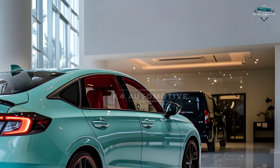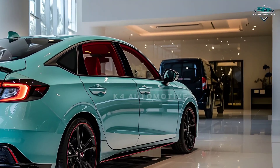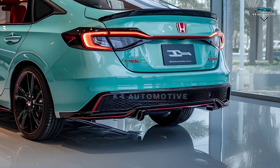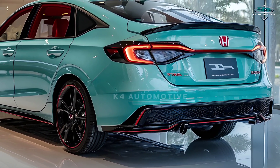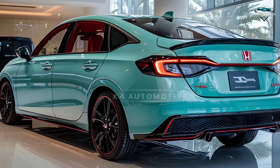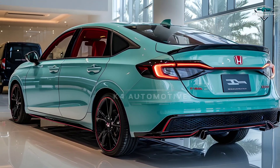A bold new look with aerodynamic lines, striking LED lighting, and a redefined grille. The 2026 Civic stands out on every road.